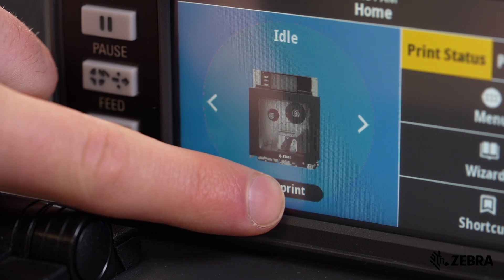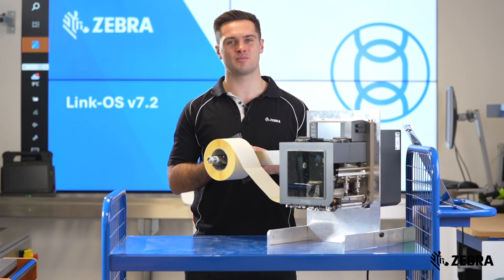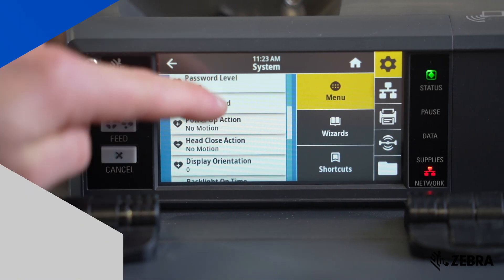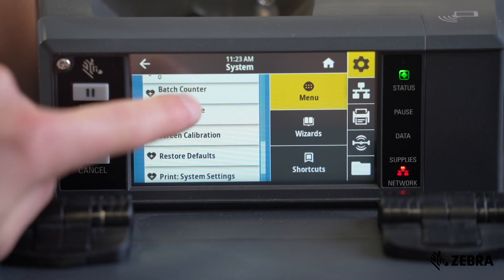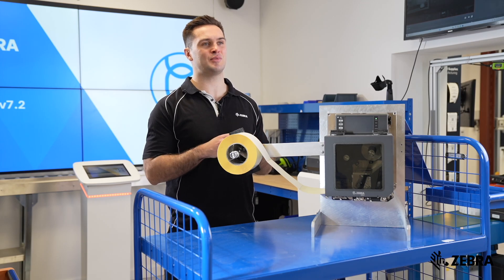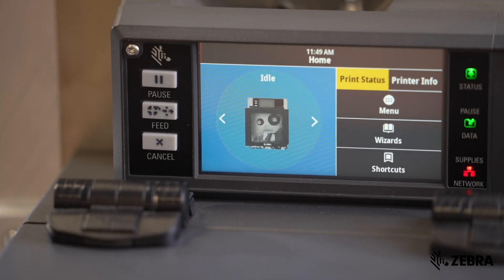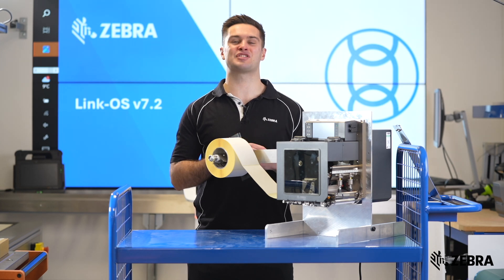This feature can easily be turned on or off depending on whether you need quick access. Batch counter is a feature that allows you to see what label is being printed out of a larger total. Until LinkOS 7.2, this would only display counters for two or more labels. Now, this will also display when only one label is being sent to the printer, so you'll always know when the printer has received the label.